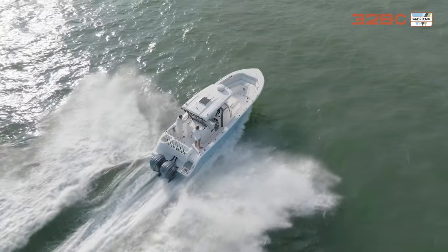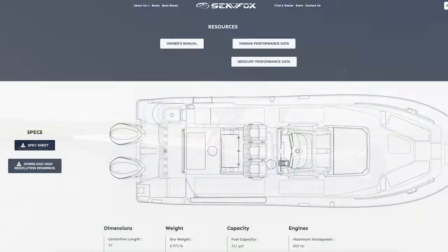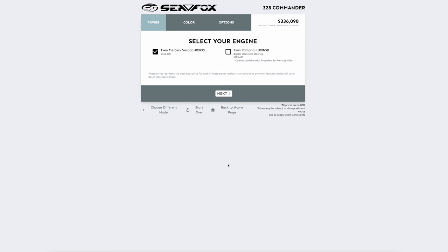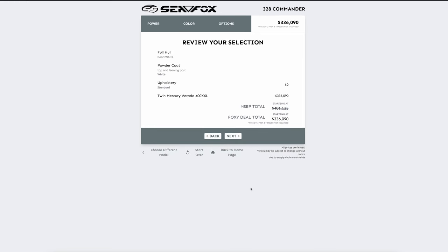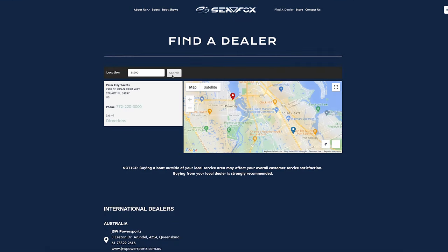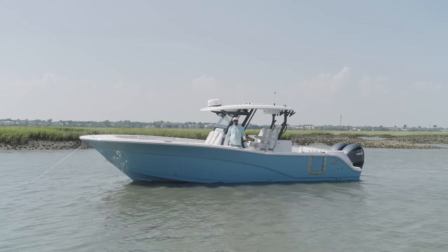We just finished the walkthrough of the 328 Commander — I hope you enjoyed it! You can actually build the boat on our website at seafoxboats.com, pick all the options you saw — from the gray powder coat to the motors — and get a price with our Foxy Deal. You can also find your nearest SeaFox dealer through the website. Thanks for watching — 328 Commander!